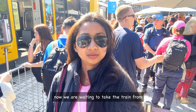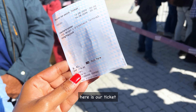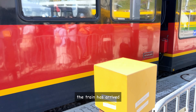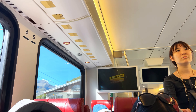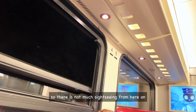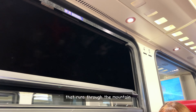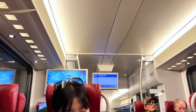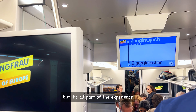Now we are waiting to take the train from Kleine Scheidegg to Jungfrau. Here is our ticket — the train has arrived, let's get on board. There is not much sightseeing from here on, because we will be traveling through a tunnel that runs through the mountain all the way up to Jungfrau. It's a bit of a surreal journey, but it's all part of the experience.